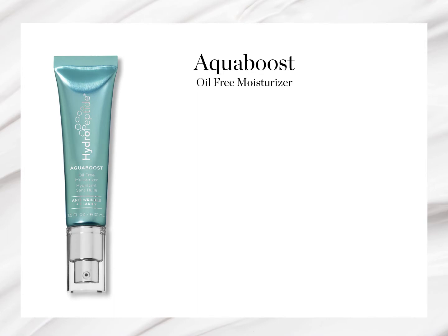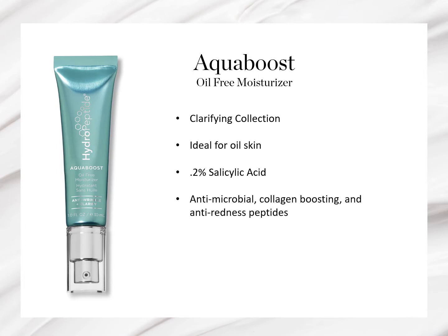We'll begin with Aqua Boost, which you'll find in our Clarifying collection. This oil-free moisturizer is ideal for those with oily skin, containing just a small amount of salicylic acid to help control oil and encourage healthy cell turnover. The peptides included help to address multiple aspects of oily, acneic skin, including providing antimicrobial defense, reducing redness, and of course, collagen boosting for an anti-aging benefit.